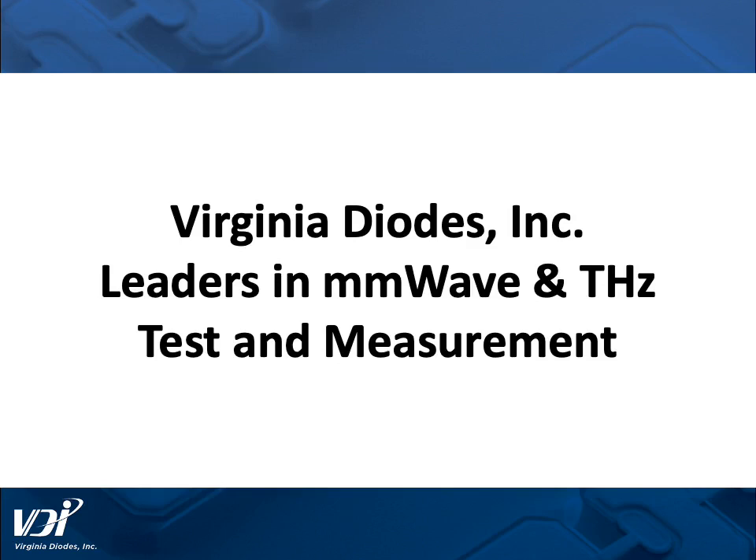Hi, my name is Gerhard Schoenthal, Chief Operations Officer at Virginia Diodes Incorporated, and I would like to introduce you to our company, who are leaders in millimeter wave and terahertz test and measurement.